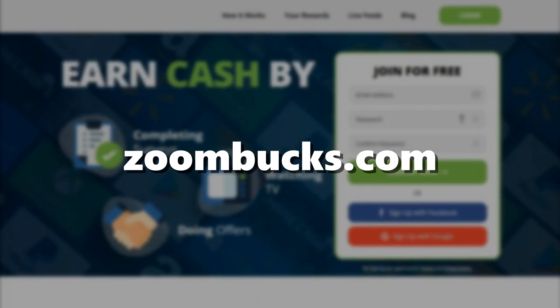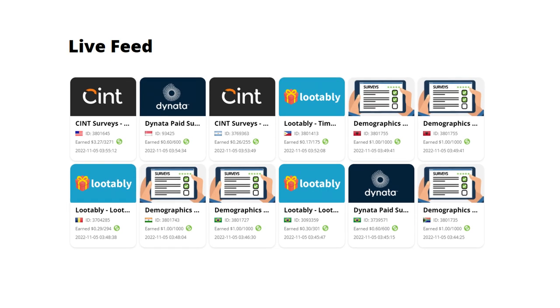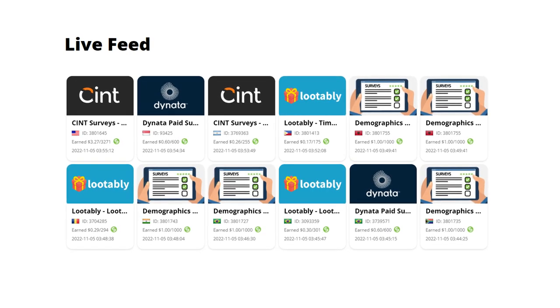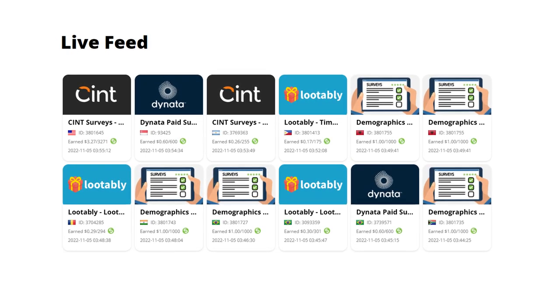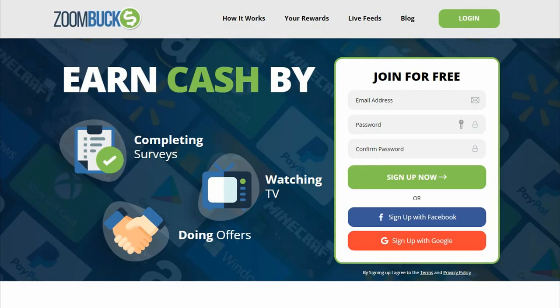By the way, this website is called zoombucks.com. This website accepts people from all over the world. I want you to comment down below and let me know from which country you are watching this video from, so I can create specific content for your region in my future videos.